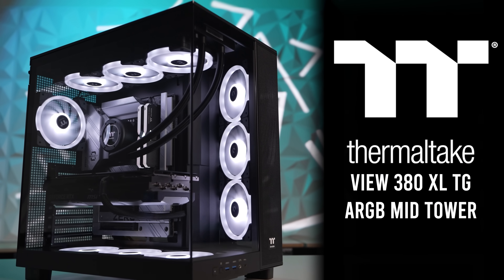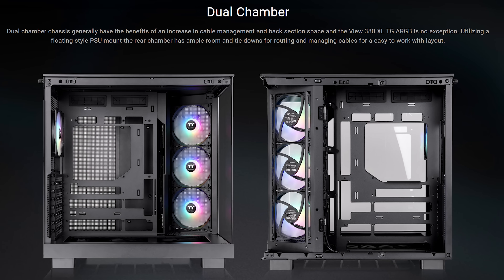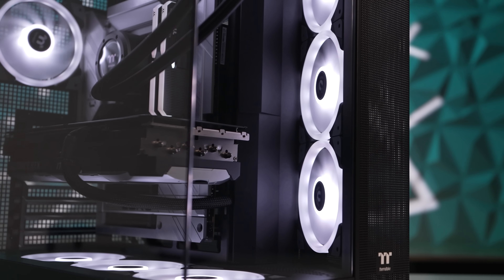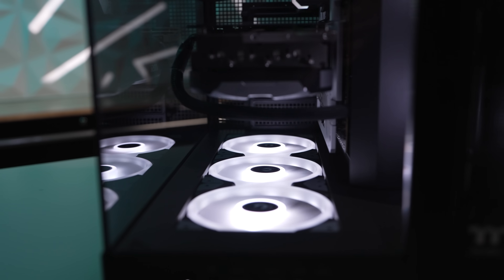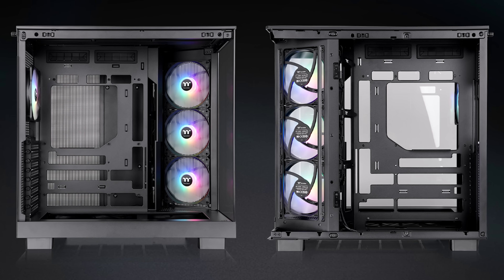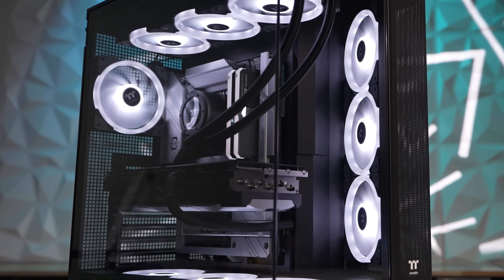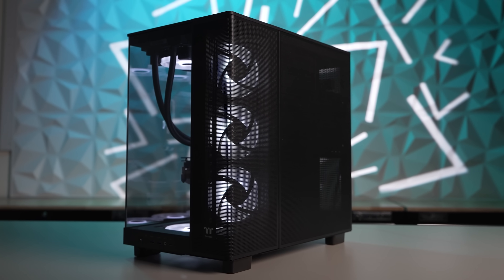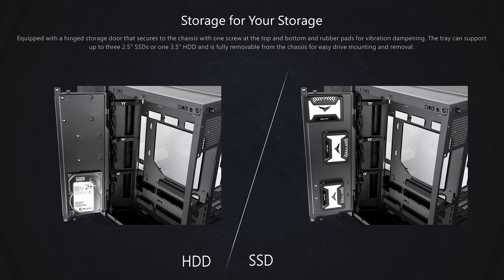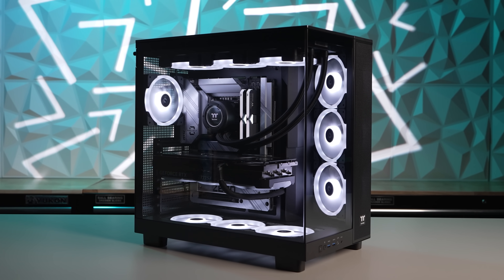Today's video is brought to you by Thermaltake's Vue 380 XL tempered glass ARGB mid-tower chassis, with an innovative dual chamber design and angled front intake to direct airflow towards components, keeping even power-hungry high-end PC builds cool while maintaining an unobstructed view. Keep things clean with hidden connector motherboard support, keep cool with four included ARGB fans and multiple radiator mount locations for up to 360mm AIOs, and have fun building with plenty of room for cable management and added storage. For more on the Vue 380 XL TG ARGB from Thermaltake, click the sponsor link in the video description.